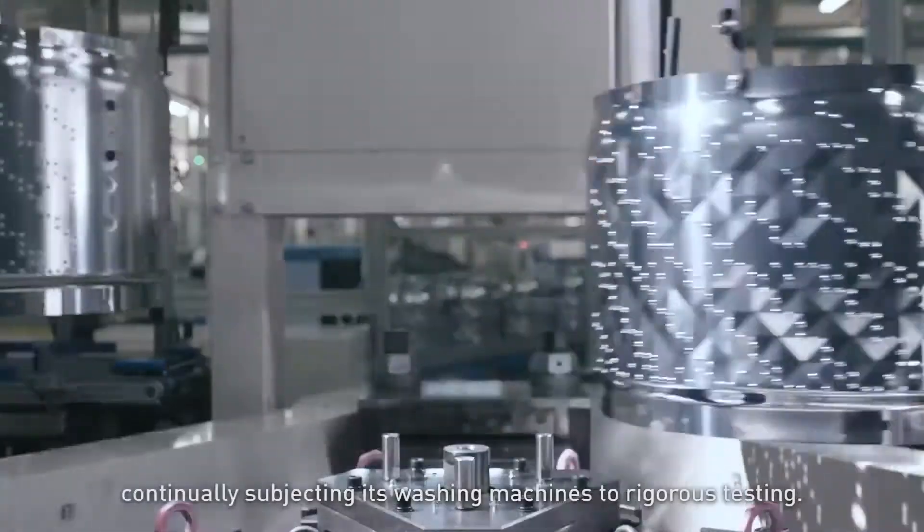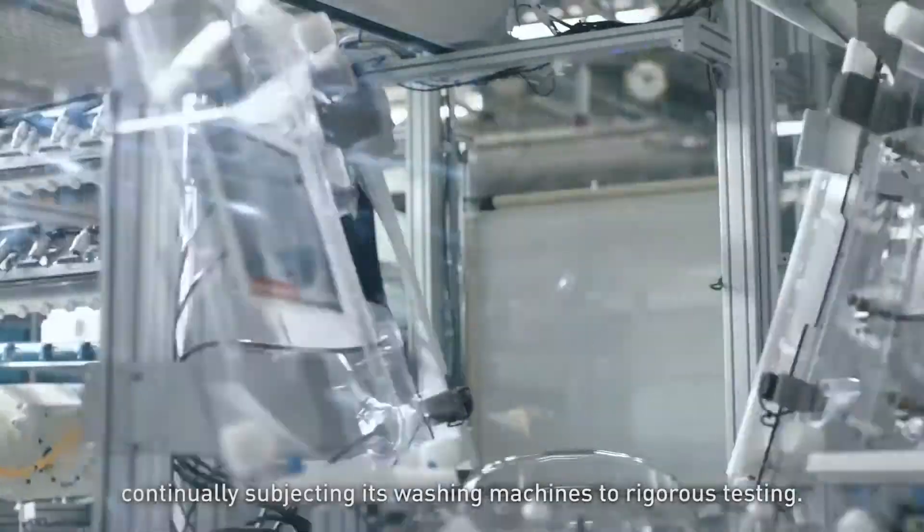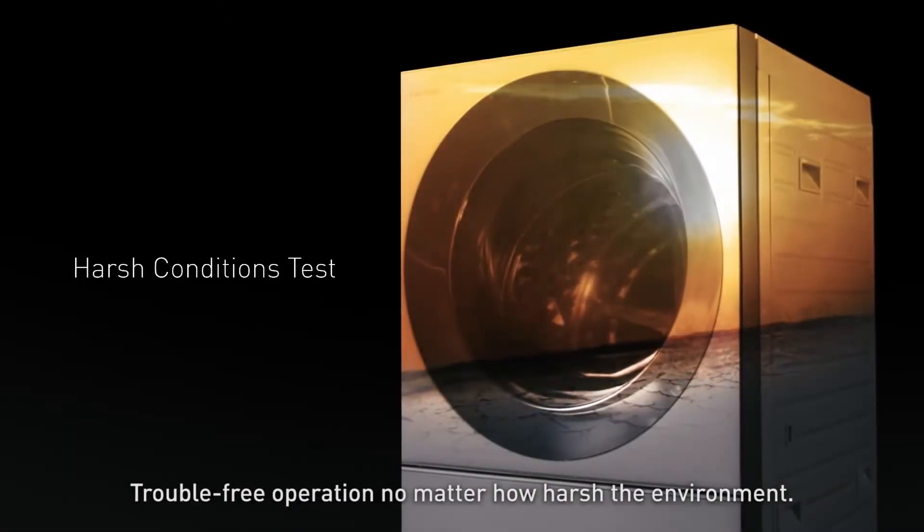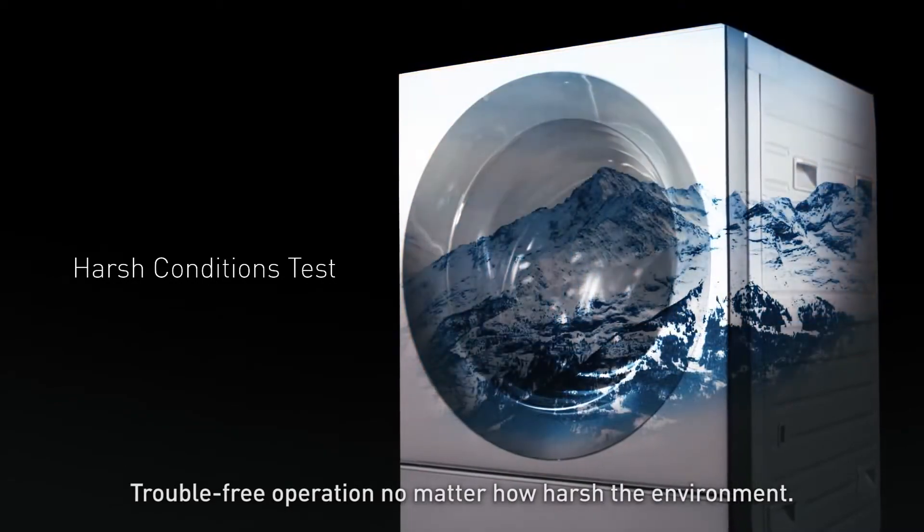Panasonic sets the bar high in manufacturing, continually subjecting its washing machines to rigorous testing. Trouble-free operation, no matter how harsh the environment.